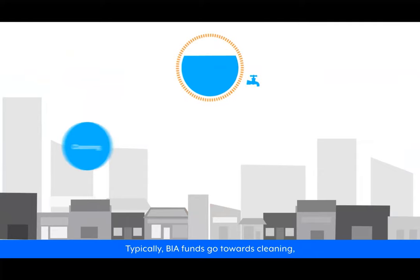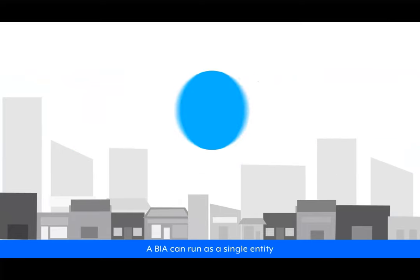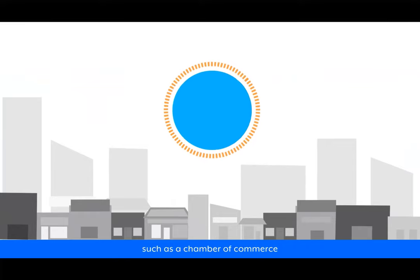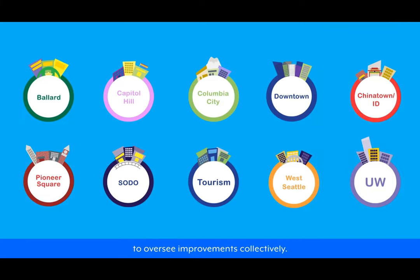In Seattle, smaller districts maintain budgets ranging from $50,000 to $250,000 annually, while larger BIAs can raise half a million to several million dollars per year. Typically, BIA funds go towards cleaning, marketing, promotions, and special events. A BIA can run as a single entity or channel its funds into another organization, such as a Chamber of Commerce, to provide services. Everyone involved pays into the BIA and contributes their fair share, empowering local businesses and property owners to oversee improvements collectively.